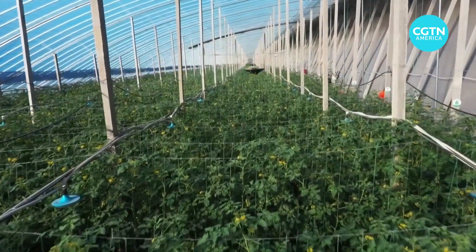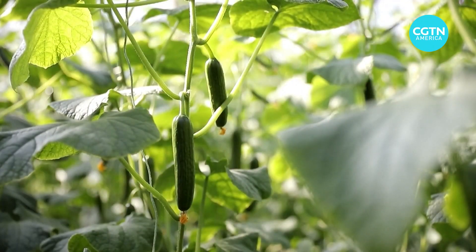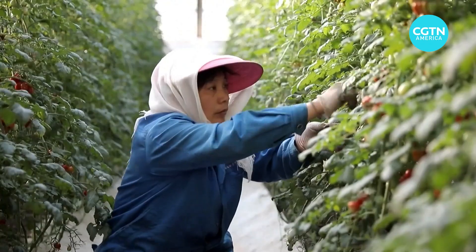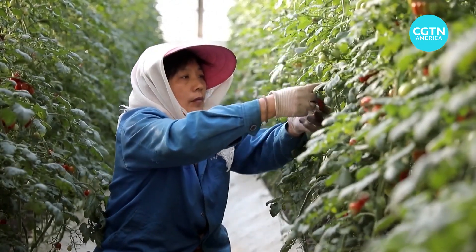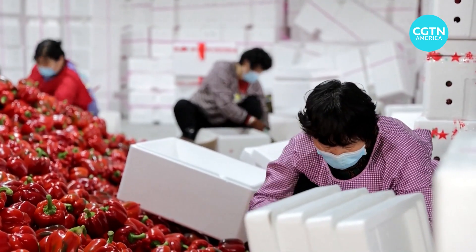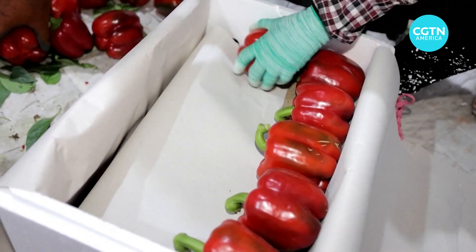Carbon footprint labeling is a way of capturing all of the emissions during the entire process of growing the food, producing it, transporting it, processing it, and then packaging it as well in order to get it to the consumer.